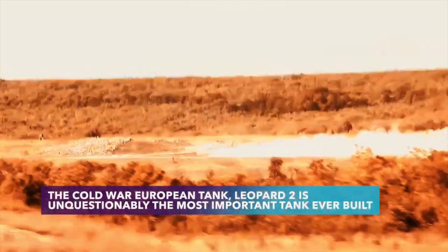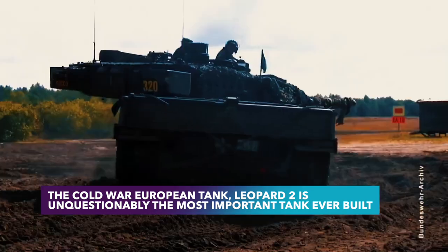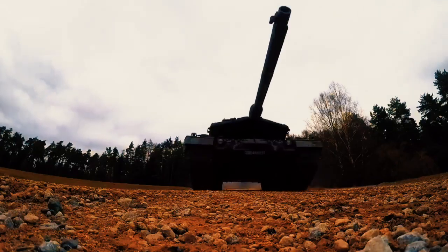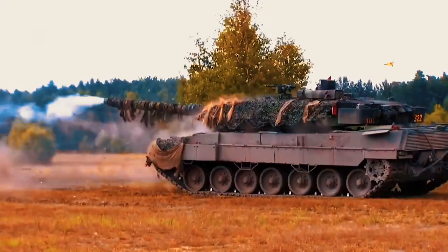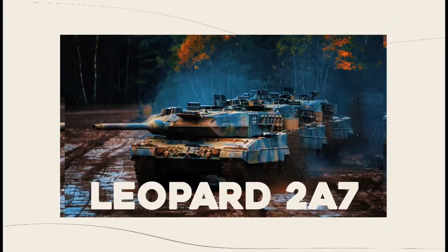The Cold War European tank Leopard 2 is unquestionably the most important tank ever built. It serves with the American Abrams as the backbone of NATO armored forces until this day. But it is not the one seeking people's interest — it's the new version of it: the Leopard 2A7.